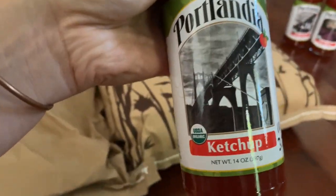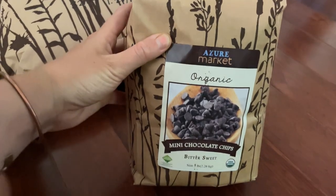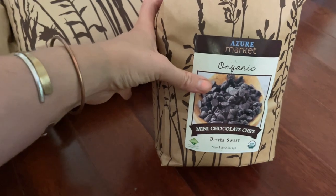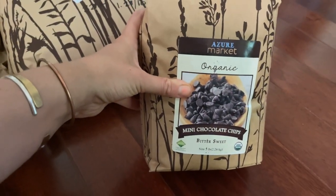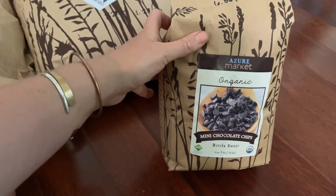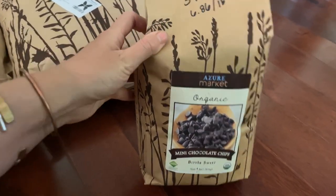Once we get our tomatoes in, hopefully I'll be able to start making my own ketchup. Finally, I was able to get a hold of some chocolate chips — these are my favorite chocolate chips from Azure. The bigger ones were out of stock so I got the smaller ones, because no other chocolate chip compares to this Azure Market brand. It ends up being $6.86 per pound — $34.31 for the five-pound bag — and they're just so delicious.